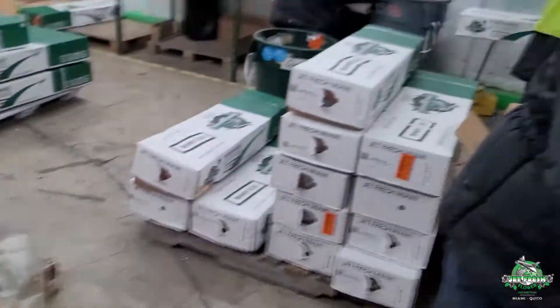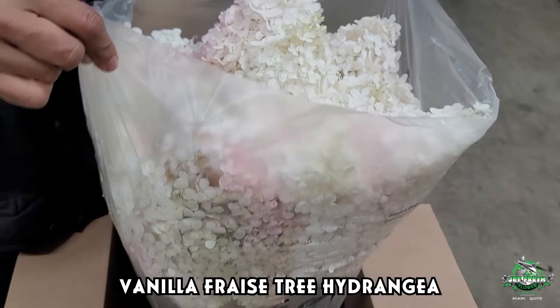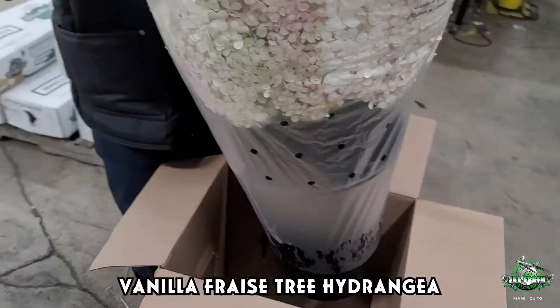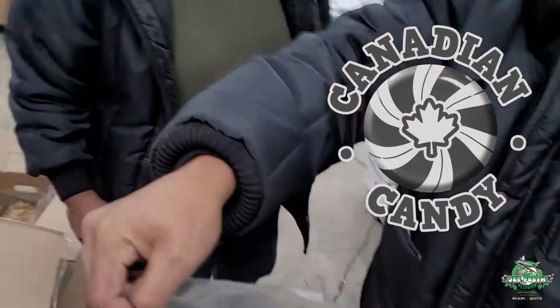What you got back there? What's next? White lisianthus with vanilla toast. Oh, vanilla fraze — oh my God, look at this! Woo-hoo, vanilla fraze. Look how candy that is!